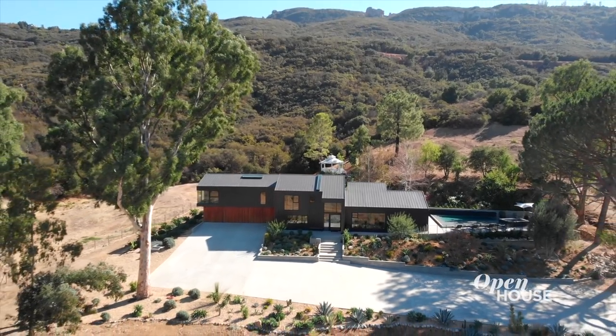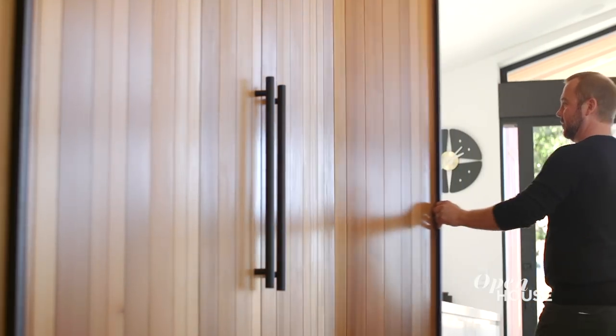Thank you for joining me on the tour of the Saddle Peak Residence today. This was a real labor of love — we really love this property and this client, and I hope you enjoyed it.